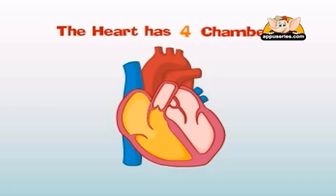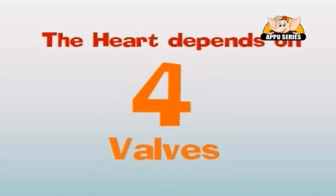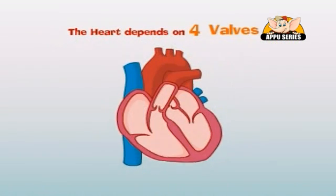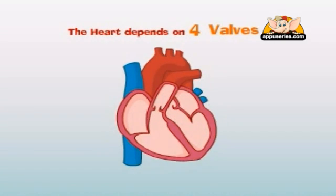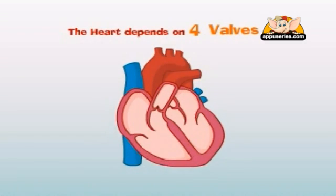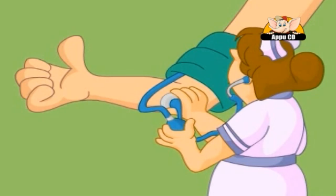The right side of your heart receives oxygen-poor blood from the body and pumps it back out. The heart depends on four valves to move blood in the right direction. The sound your heart makes comes from these valves opening and closing.